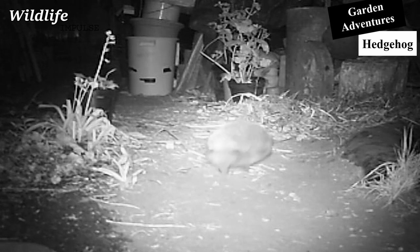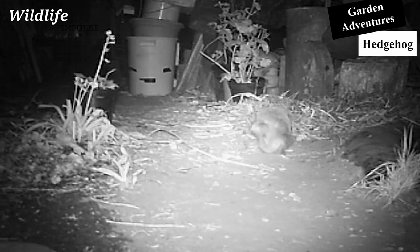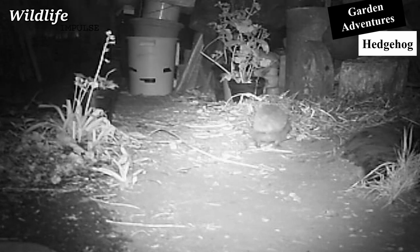Hedgehogs can be loud in the evening. They are scratching often, as they usually have a lot of parasites on them.